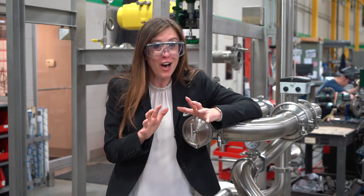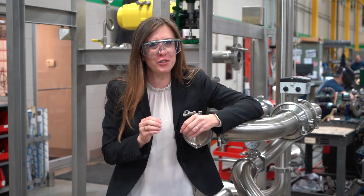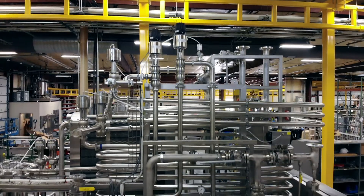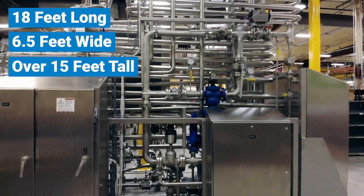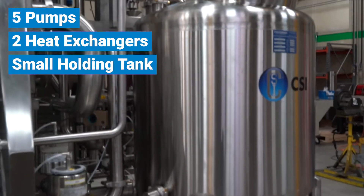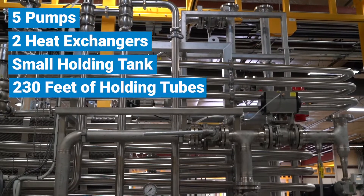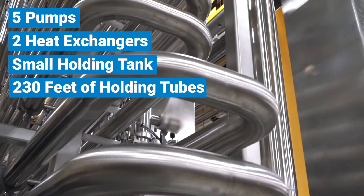Just so you know we're not all talk — we do in fact talk the talk and walk the walk — we've got a little story to share. Measuring in at 18 feet long, six and a half feet wide, and over 15 feet tall, this mammoth skid utilizes five pumps, two heat exchangers, a small tank to hold process material, and 230 feet of holding tubes to provide high temperature, short time pasteurization of milk product.